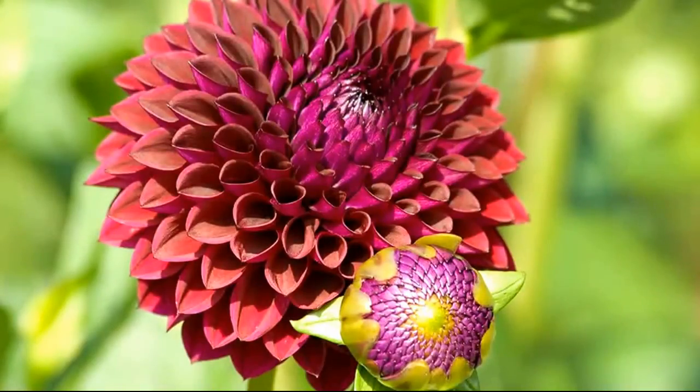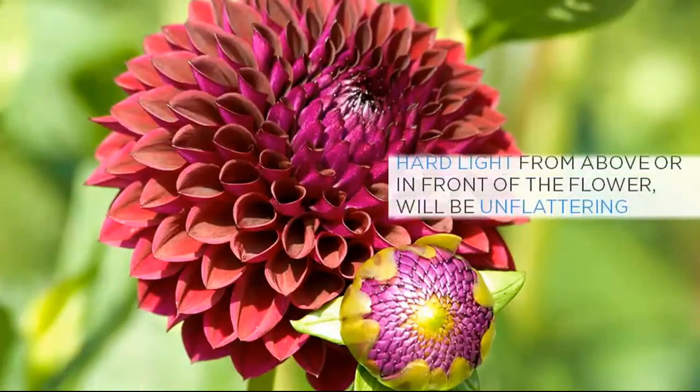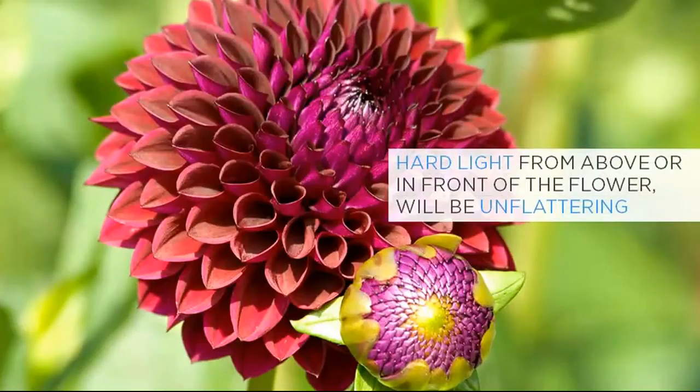Even if the contrast range is manageable, if the hard light is coming from above or in front of the flower, it will usually be an unflattering light for it. In this picture of a dahlia, the light is coming from directly behind me and falling flat onto the flower. Light from this direction is known as front light. Notice how the petals look almost dusty, and the shape and colour of the bloom are not shown to their best advantage. In addition to this, the light is also falling on the foliage behind the flower, which appears rather bright and lurid.